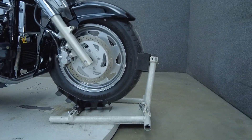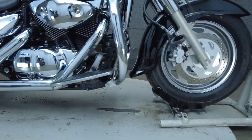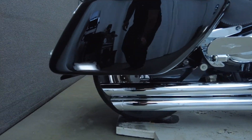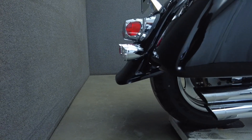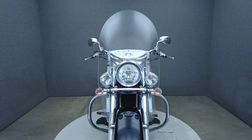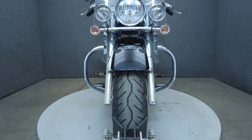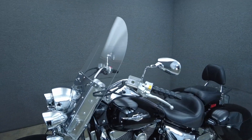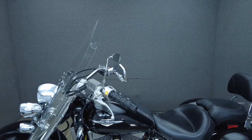With thrilling power, long-haul comfort, and spacious storage, the Boulevard excels on brief trips or extended rides. Powered by a 1462cc V-twin engine, the Boulevard puts 66 horsepower and 84 foot-pounds of torque through a 5-speed transmission. It weighs in at 695 pounds and has a 27.6-inch seat height.